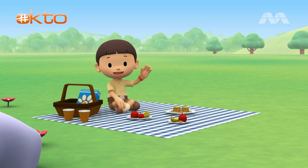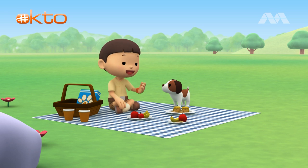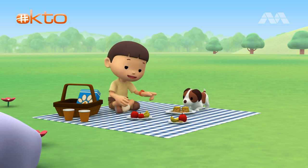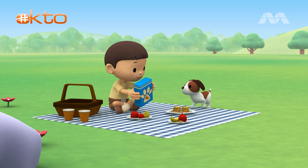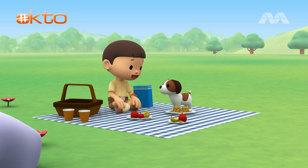Hi everybody! My name is Leo, I'm a Junior Ranger, and this is my puppy Hero. It's a perfect day for a picnic — we have chocolate cookies, cakes, apples, and bananas, and I even have your favorite doggy snacks. Not so fast, Hero — we have to wait for Katie. Let me call her.